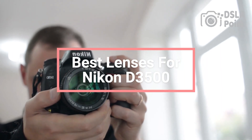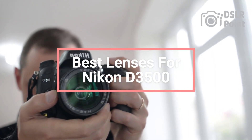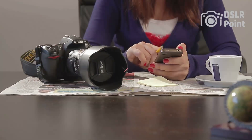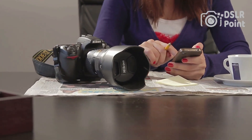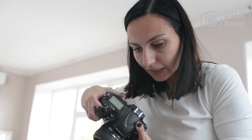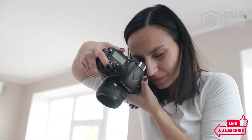Are you looking to improve your photography with a Nikon D3500? Selecting the right lenses can have a huge impact on the quality of your photos. With so many options available, it can be difficult to know which ones are best for your camera. In this video, we will discuss the best lenses for Nikon D3500 cameras.